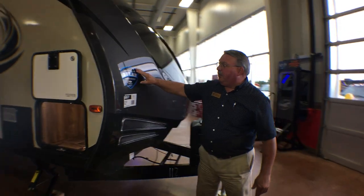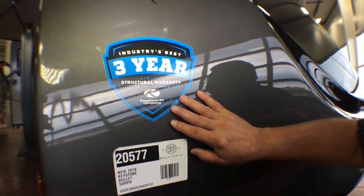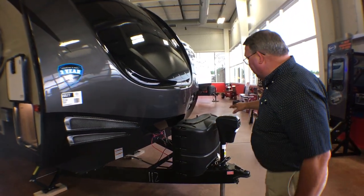The Premier and a lot of Keystone products have a three-year limited structural warranty. Feel free to ask what that's all about — we won't get into it here.